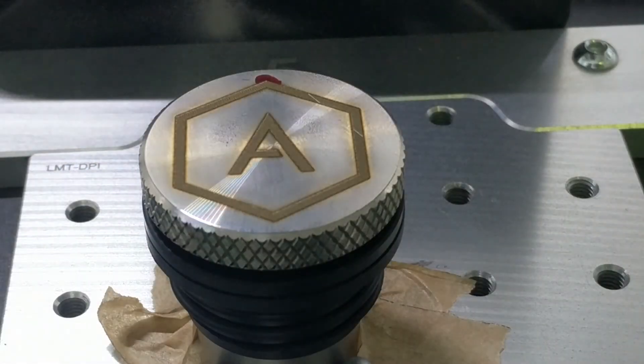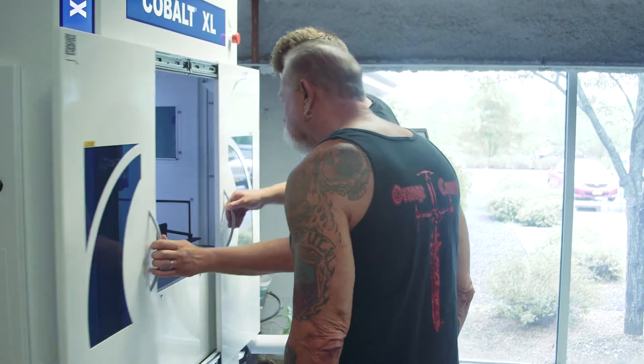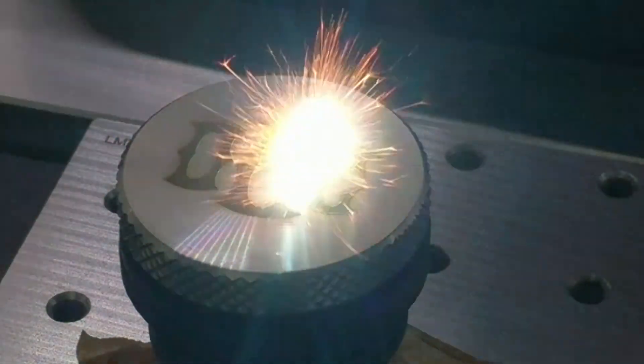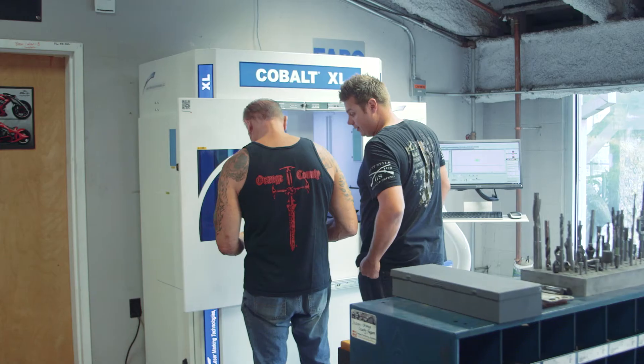That's crazy man. That laser is totally incredible. You know it's awesome to have the technology in-house making cool parts. It's a real cool process. It's state-of-the-art. I think the customer is really going to appreciate this.